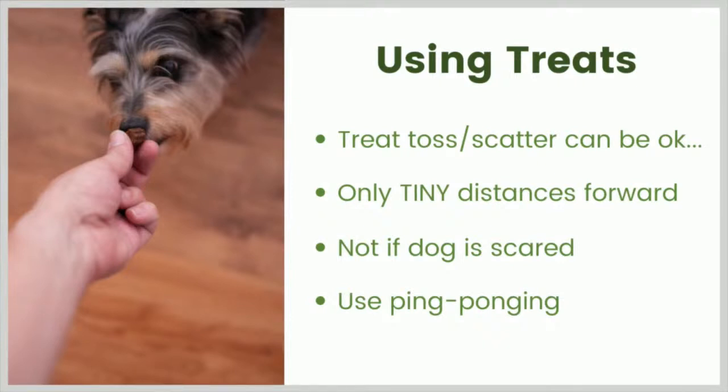Does anyone have questions about using food lures or visible food in this training for fearful dogs? Remember, it is possible to push a dog to do things they aren't really comfortable doing with visible food, but I personally don't think that means we need to throw out food lures in this situation — I've still found it can be quite helpful.